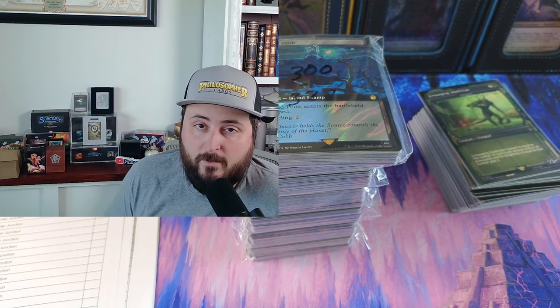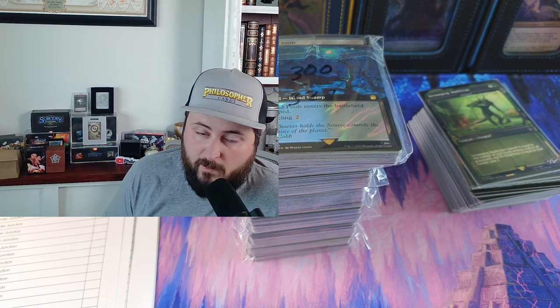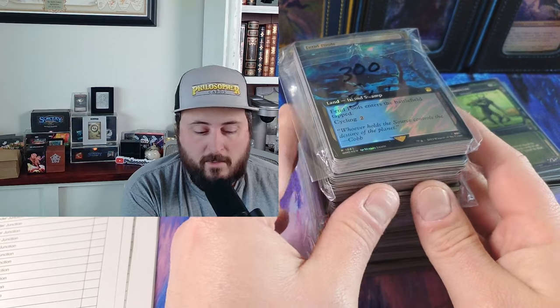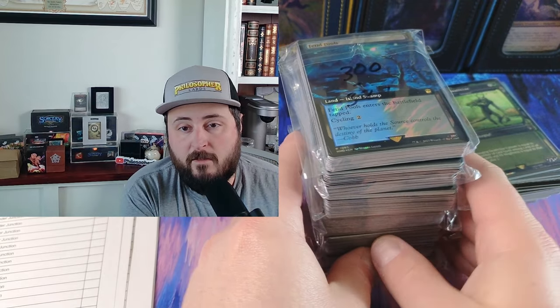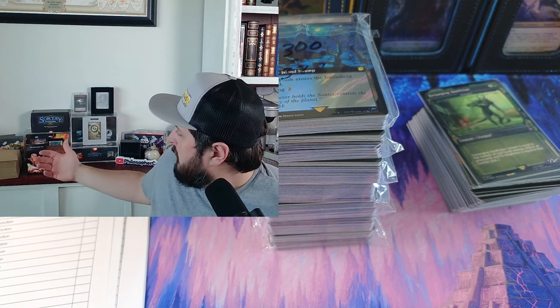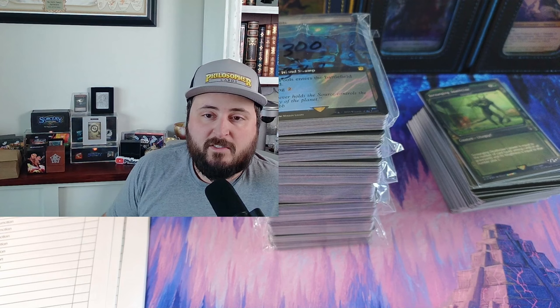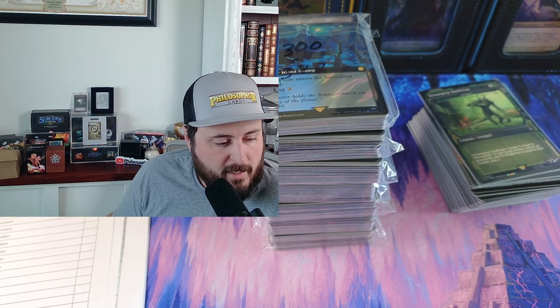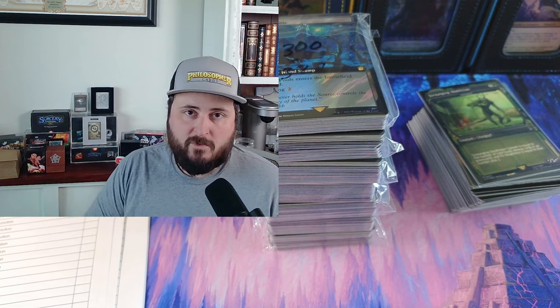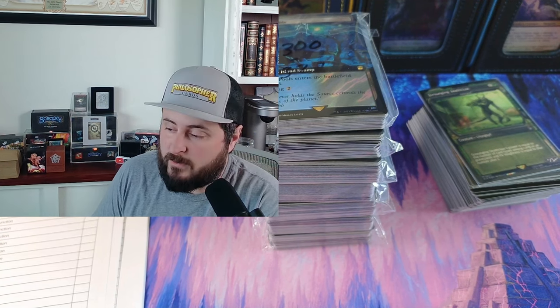A lot of people on TCGplayer aren't making a lot of money. I enjoy cracking product, and I try to buy product I believe I'm going to make money on — in many cases I don't, in many cases I break even, in many cases I do well. I do hold and speculate on some product. Everything in my shop is for sale at the right price. I'm excited to bring out this series — a lot of people have reached out asking how to sell.